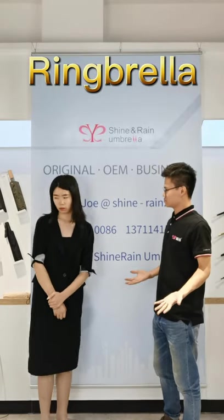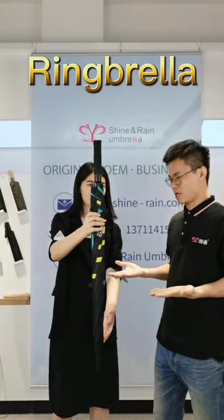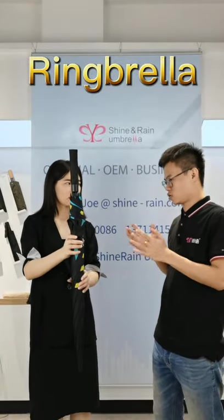The ring umbrella. The ring umbrella? Yes. The newest design. You need this one? This one? No, this is the straight umbrella. This costs too much in transportation. We need the folding umbrella to save the transportation cost.